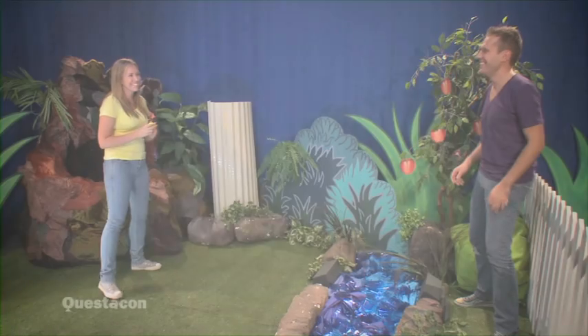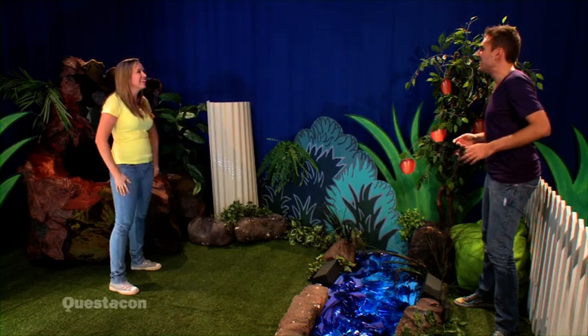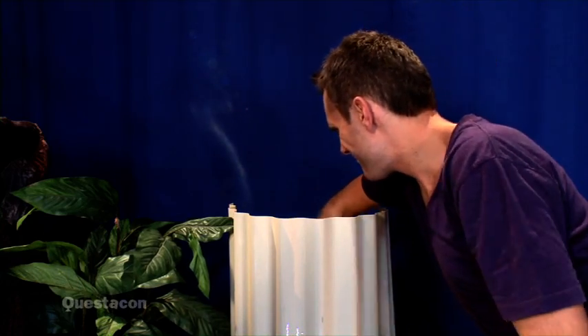Float the boat! Hi, I'm Cordelia. And I'm Lang. Here, Cordelia, catch! It landed in the rainwater tank! Don't worry, I'll get it out! It's right down the bottom. I can't reach it.